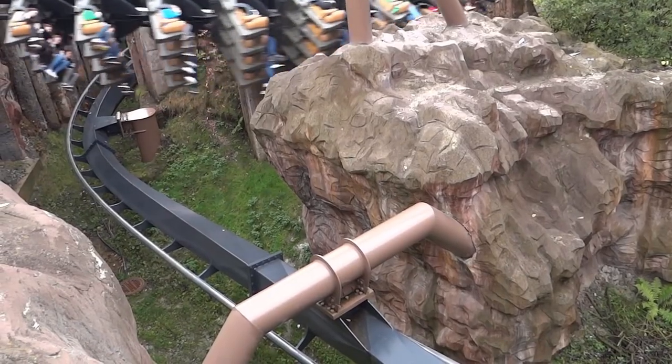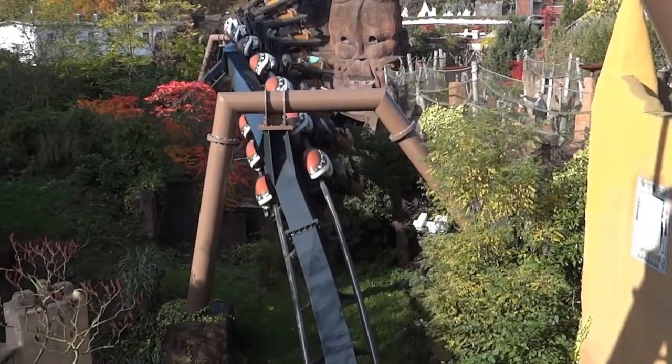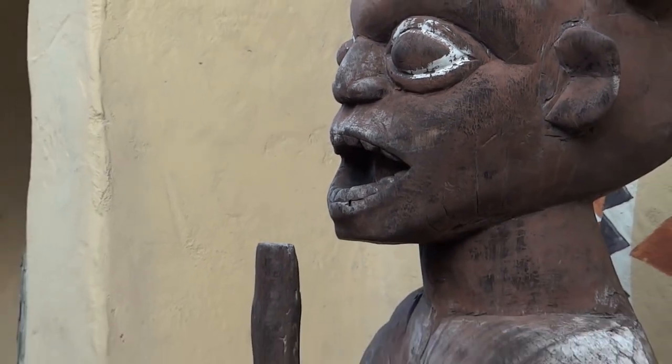The ride experience lasts for roughly 44 seconds, from the first drop to the final brake run. As the riders navigate the underground tunnels, they cover 768 metres of track. When creating new attractions, Fantasialand focuses on both the ride and its theming. Black Mamba is said to have cost roughly €22 million to construct, 11 million of which were spent on themed elements of the ride.